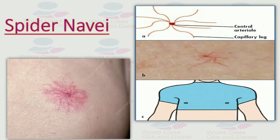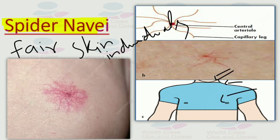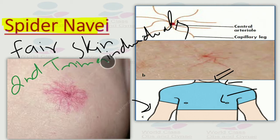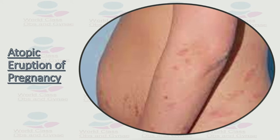Spider nevi are an important skin change that most commonly occur in fair-skinned individuals. The usual sites include the area around the eyes, neck, face, upper chest, hands, and arms. They appear in the second trimester, and the majority will disappear by the third postnatal month. The treatment of choice is sclerotherapy or laser treatment.